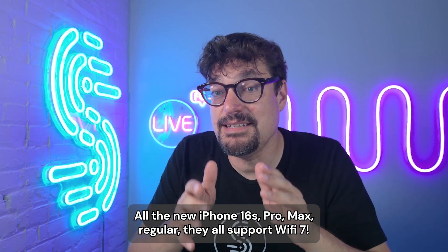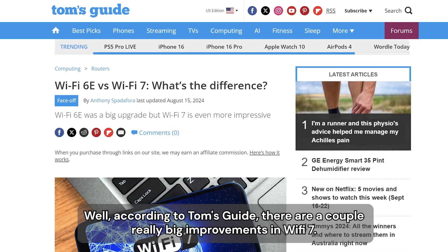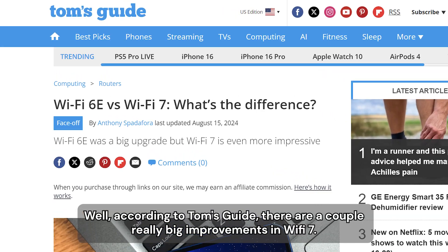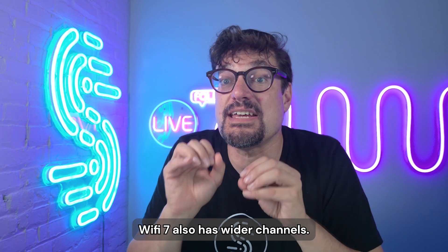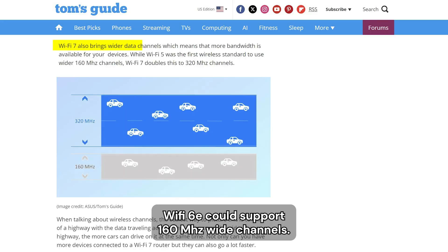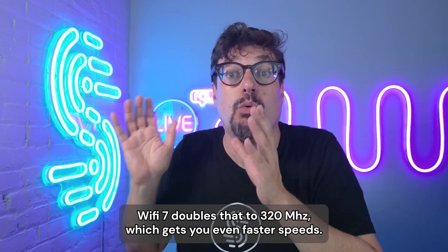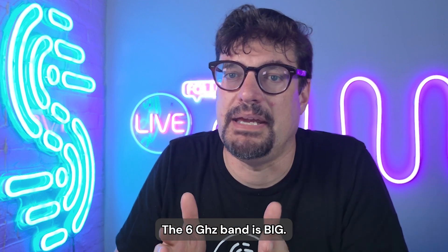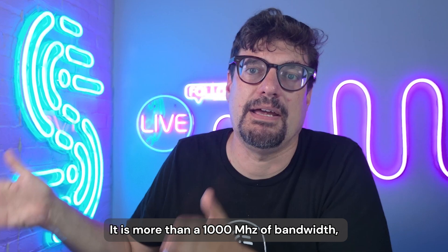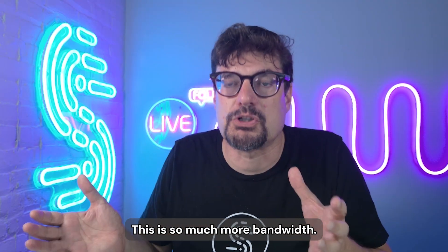All the new iPhone 16s — Pro, Max, regular — they all support Wi-Fi 7. Why should you care? Well, according to Tom's Guide, there are a couple really big improvements in Wi-Fi 7. One, it supports multi-link operation, so you can actually be connected to 2.4 gigahertz and 6 gigahertz at the same time. Wi-Fi 7 also has wider channels. Wi-Fi 6E could support 160 megahertz wide channels. Wi-Fi 7 doubles that to 320 megahertz, which gets you even faster speeds.